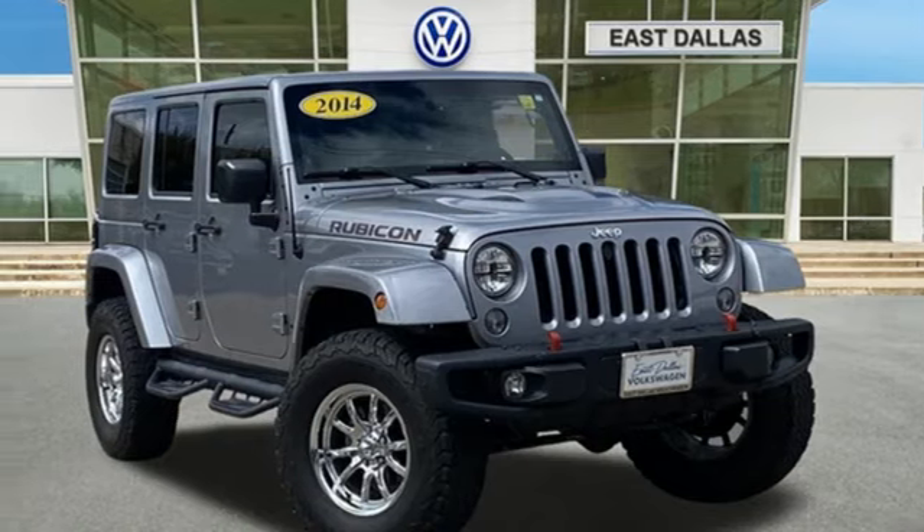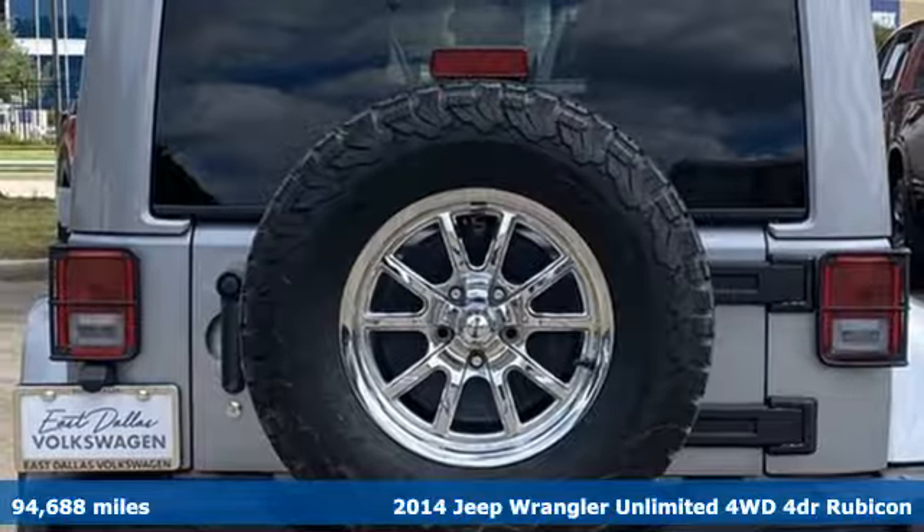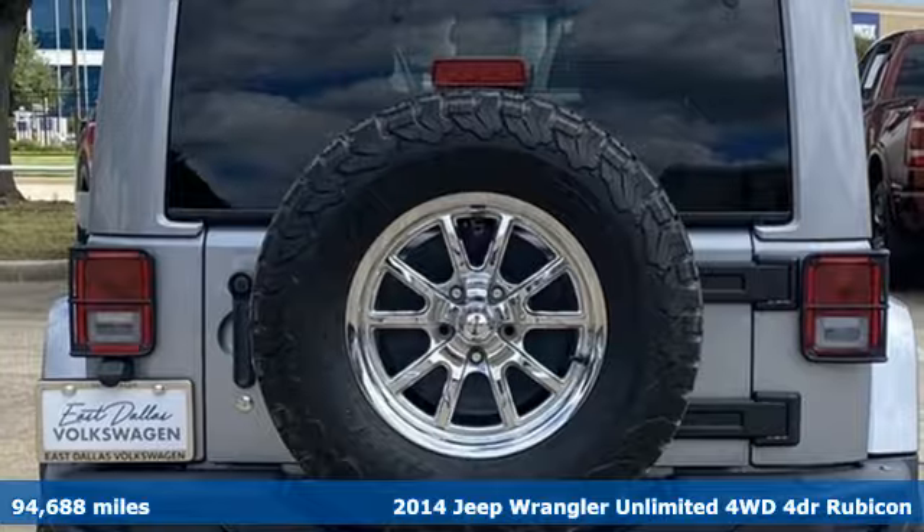It's a 2014 Jeep Wrangler Unlimited. Experience the Jeep life. It comes nicely equipped with features you'll love.